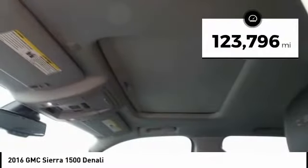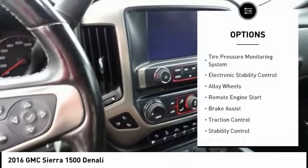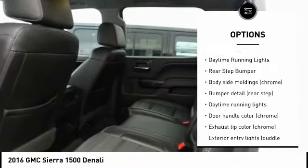This vehicle has less than 125,000 miles. Here are some of this vehicle's great options: tire pressure monitoring system, electronic stability control, alloy wheels, remote engine start, and brake assist.